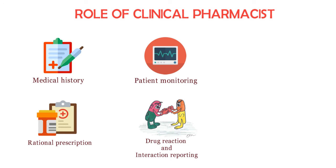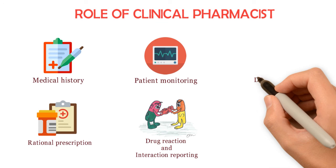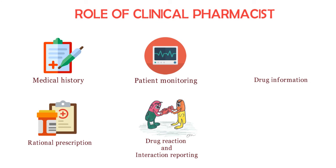Number four: adverse drug reaction and drug interaction reporting. The clinical pharmacist is responsible for identifying and reporting any adverse reaction and any drug interaction with food, alcohol, smoking, and pregnancy. Number five: drug information. A clinical pharmacist, being an expert on drugs, may operate a drug information service and can help during medical emergencies by providing immediate information, medication, or antidote in case of poisoning or overdosing.